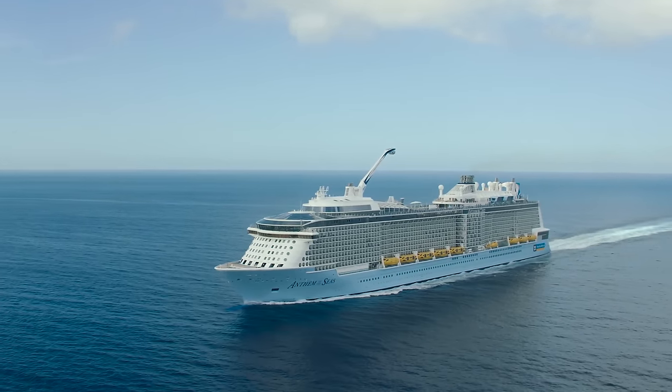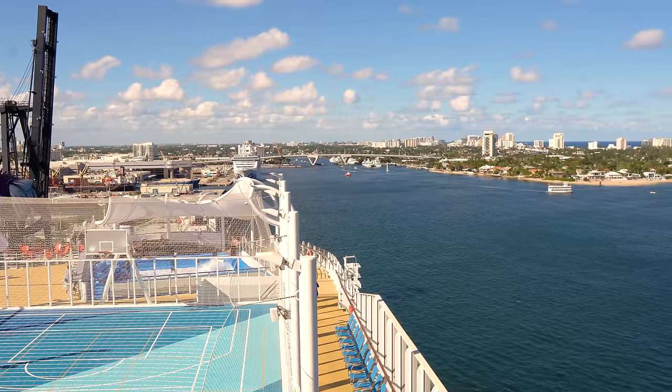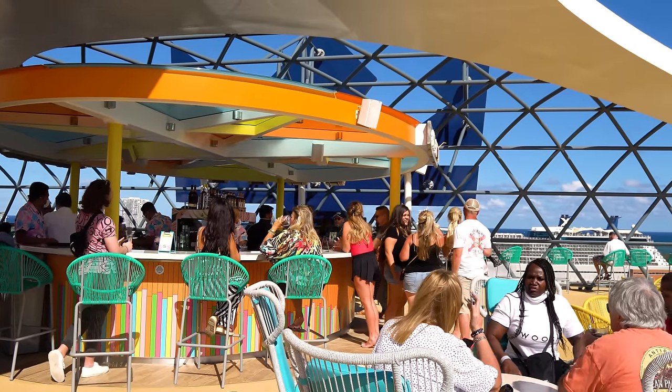The day your cruise begins is really exciting, and there's a lot of good reasons beyond that excitement to get on a cruise ship as early as you can.